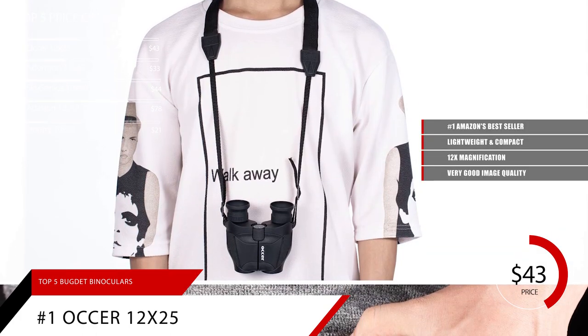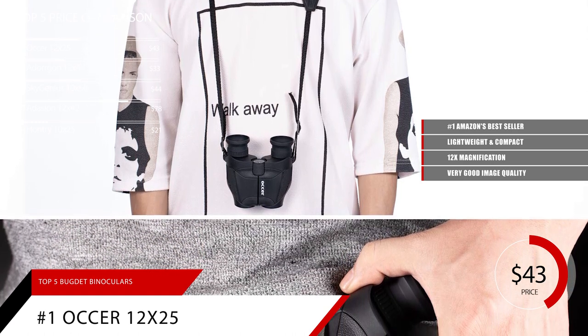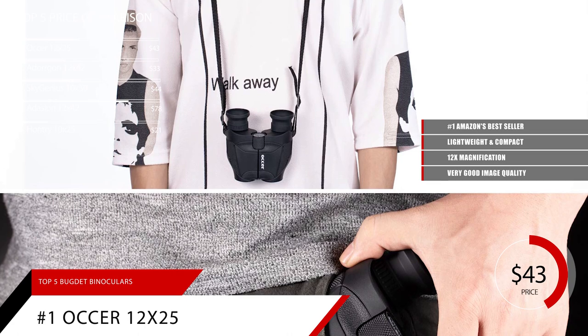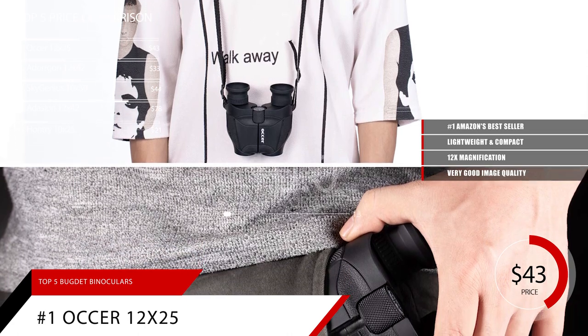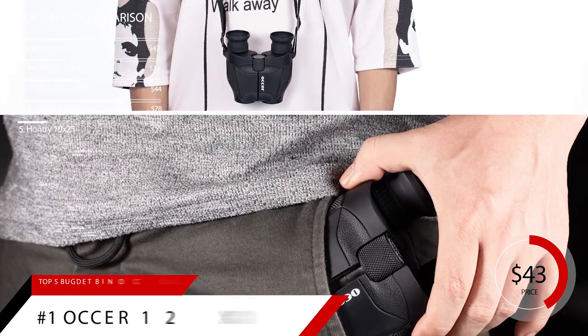For a compact option that can fit in your cargo shorts, these are a great pair of powerful binoculars, especially for the low price point. We give the Aucer 12x25 a score of 9.4. And for more information on these binoculars, check out the link in the description below.